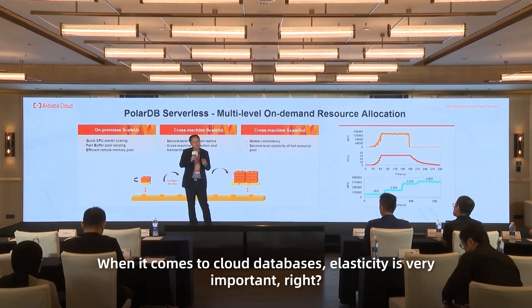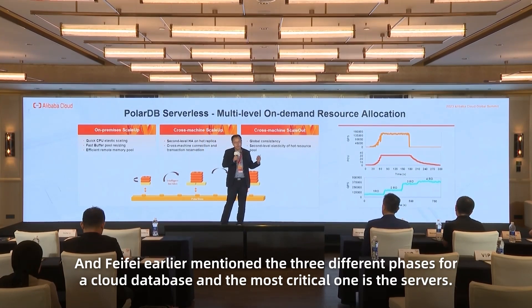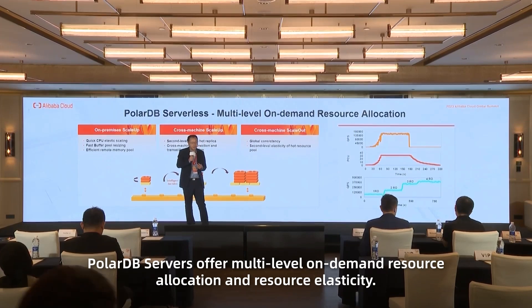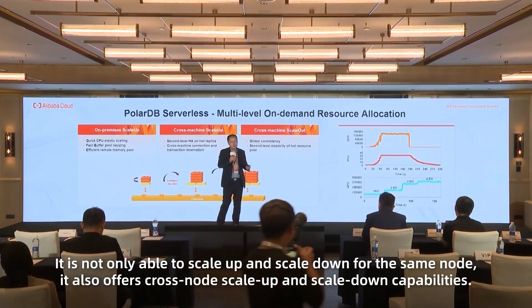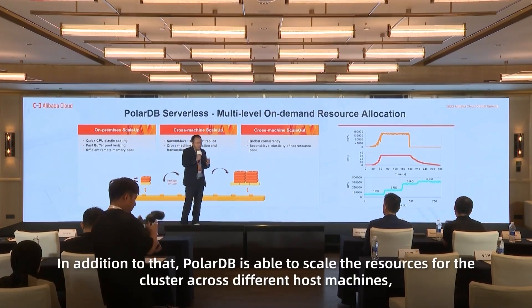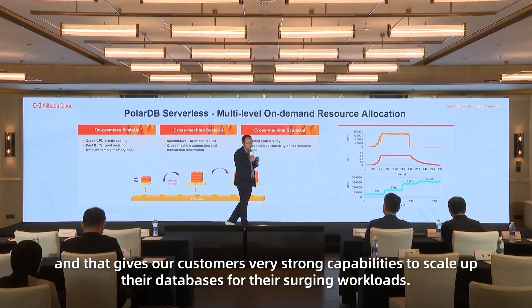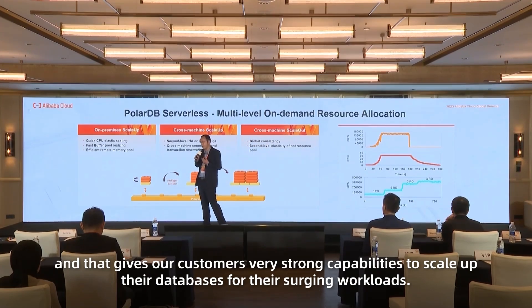When it comes to cost-based elasticity, it's very important. PolarDB Serverless offers multi-level, on-demand resource allocation and resource elasticity. It's not only able to scale up and scale down for the same node, it also offers cross-node scale-up and scale-down capabilities. In addition, PolarDB is able to scale resources for the cluster across different host machines, giving our customers a very strong capability to scale their database for surging workloads.